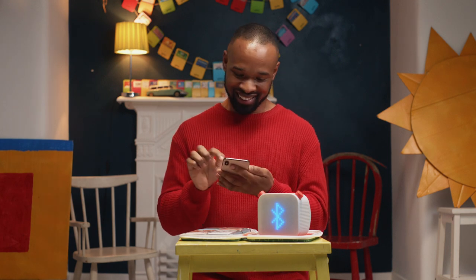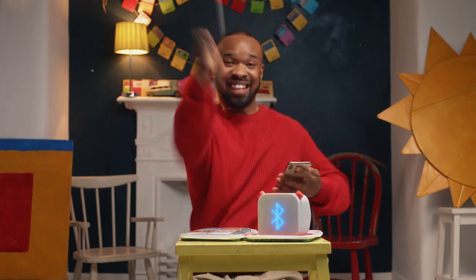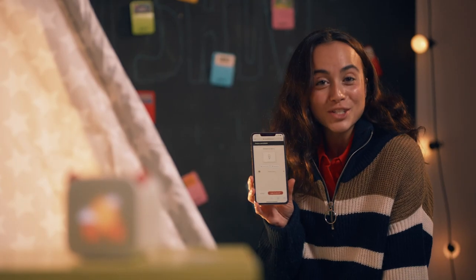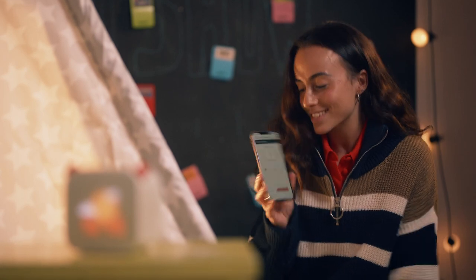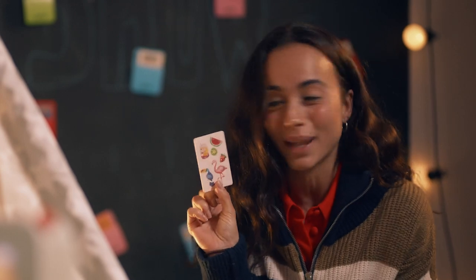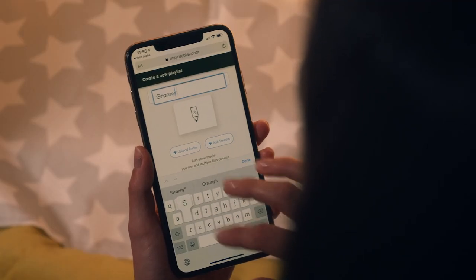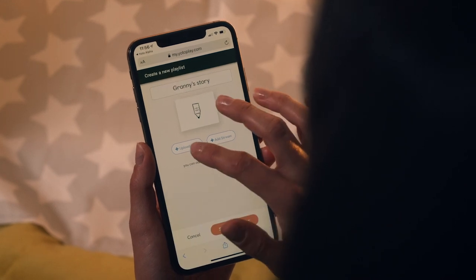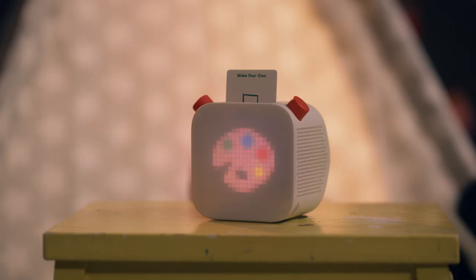Now let's see what Amy and Sophie's mum is up to. Granny's just sent me a bedtime story for the kids. I'm making it into a card so that the kids can listen to it on their Yoto Player tonight. You can make your own cards out of voice recordings, MP3s, radio stations and podcasts, and update them whenever you like.